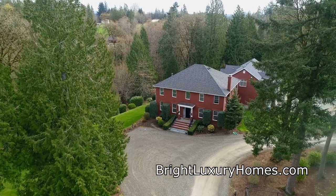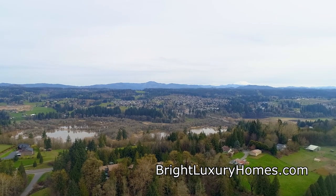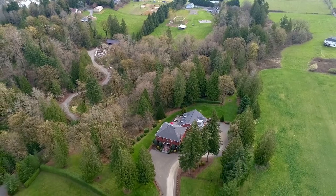It's conveniently located just minutes off I-5 with easy access to the 205 and I-5 interchange. A beautiful home in a tranquil setting — it's all here, ready for you to call home.